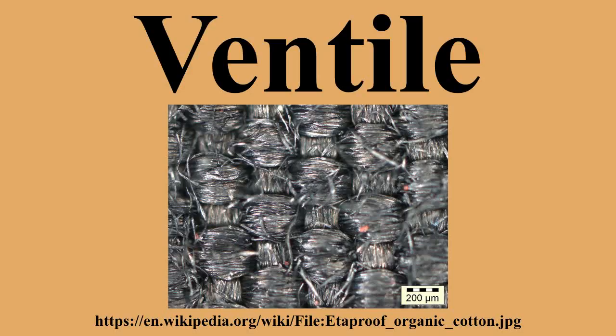Ventile, a registered trademark, is a high-quality woven cotton fabric first developed by scientists at the Shirley Institute in Manchester, England, originally to replace a shortage of flax that was used for fire hoses and water buckets.